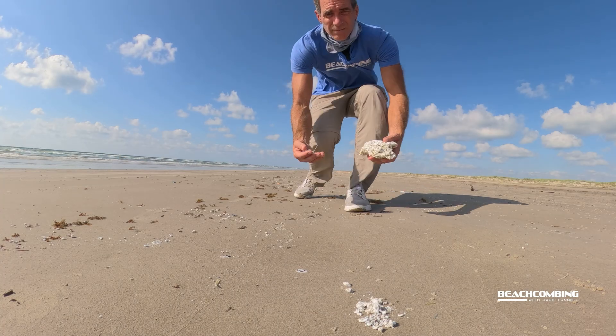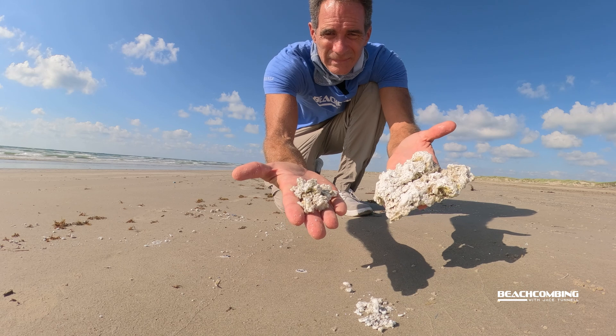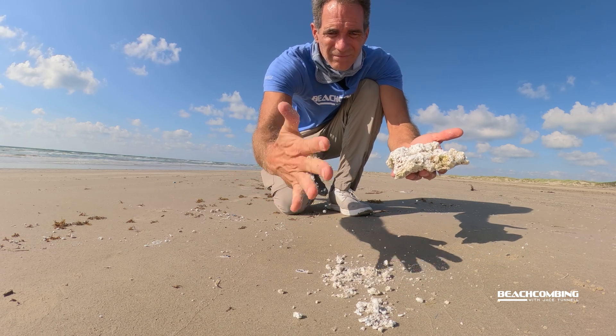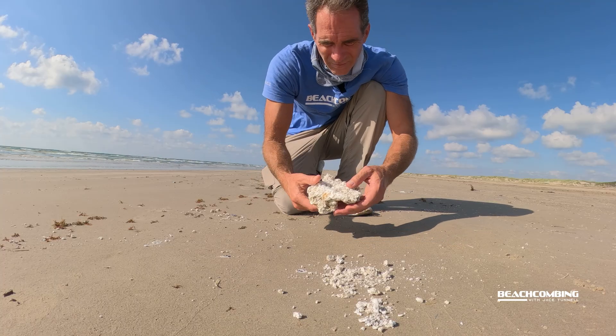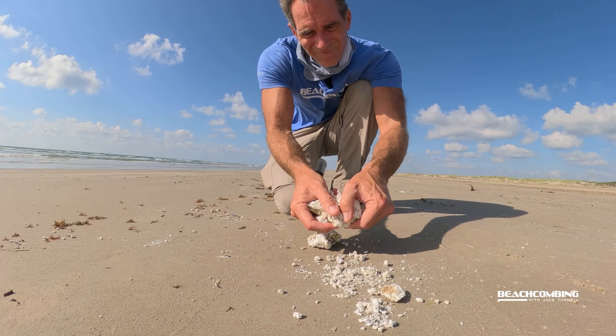You might be wondering where is it coming from. Is it natural? No, it's a petroleum-based product. Let me tell you what they use it for — it's used for cosmetics, food packaging, candles, and all kinds of industrial applications.